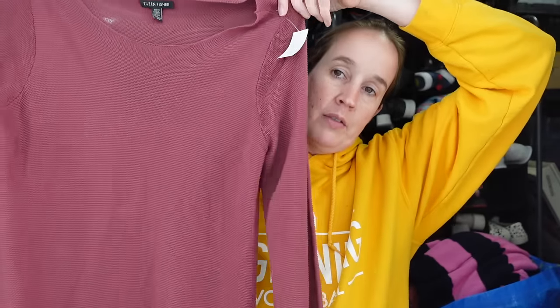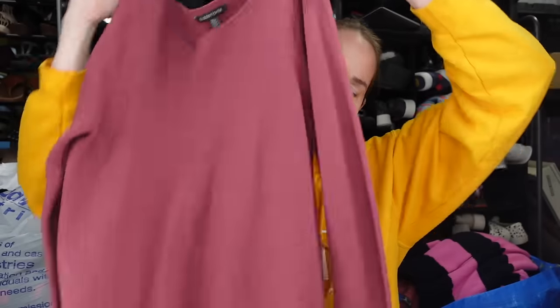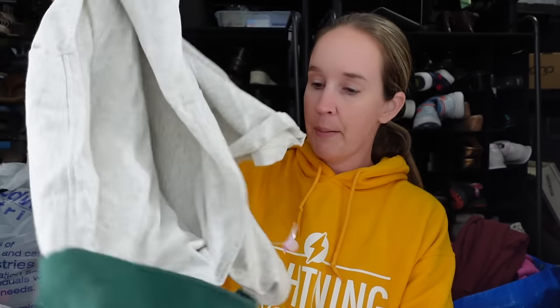Eileen Fisher again. This is, I think, a linen size small. It is a burgundy, kind of dusty dark rose color. It is more of a tunic length, lightweight, kind of sheer. It's actually 100% Tencel lyocell, not linen. So that should do good — I'm guessing $30 to $35. I'll try to look up comps on that.